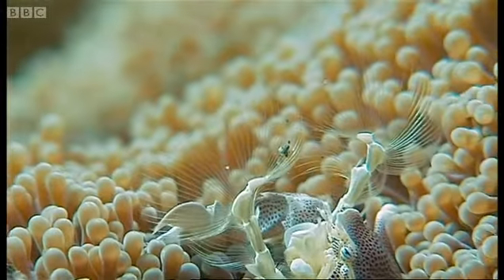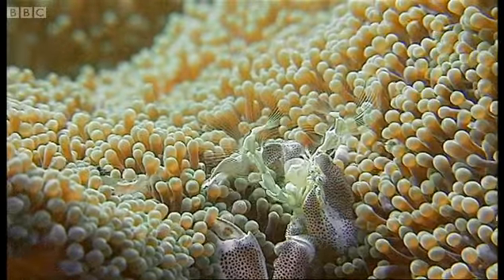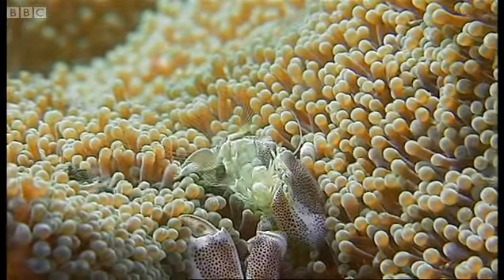But all these filter feeders have one thing in common: they rely on flowing water to bring them food.